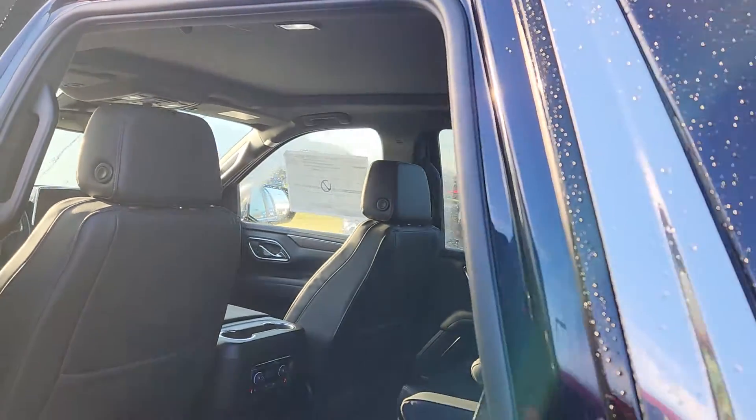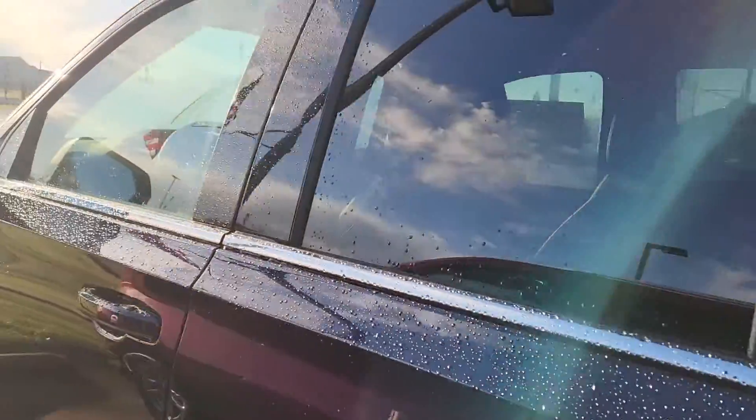You got the power sunroof there, which I'm actually not going to open up because I'd get doused with water — as you can see, we had a lot of rain the last day or so.